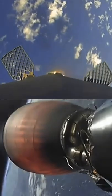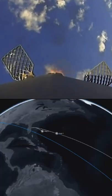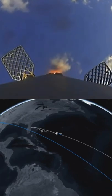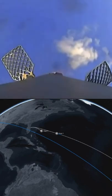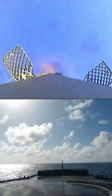Stage one, landing burn, start up. MVAC shut down. There we had both of those events — CECO-1 and the landing burn beginning on the first stage. Again, attempting to land on a shortfall of gravitas.